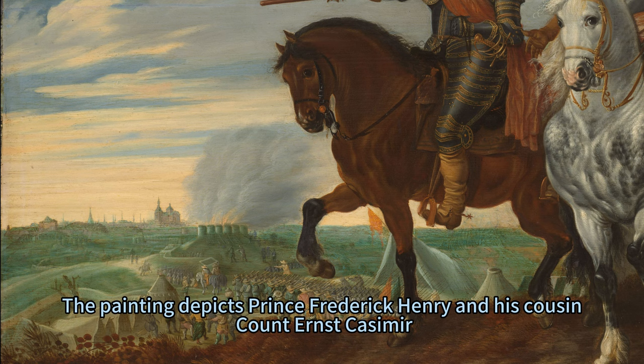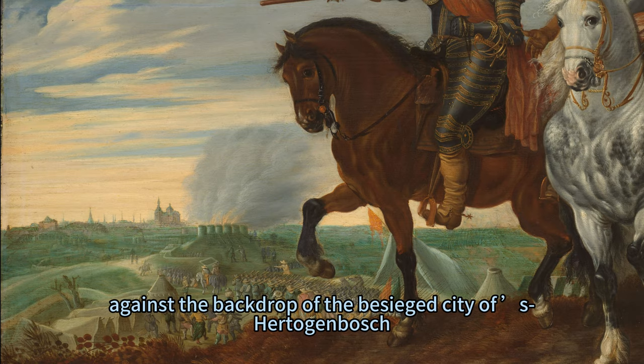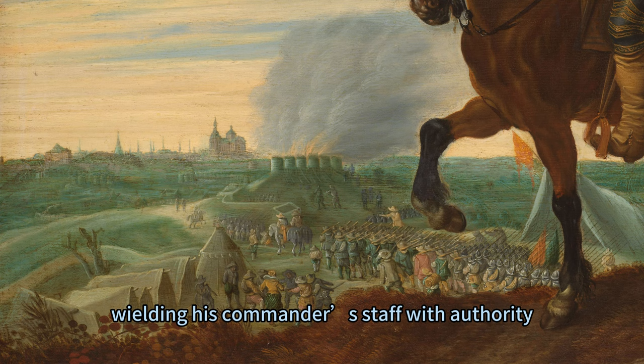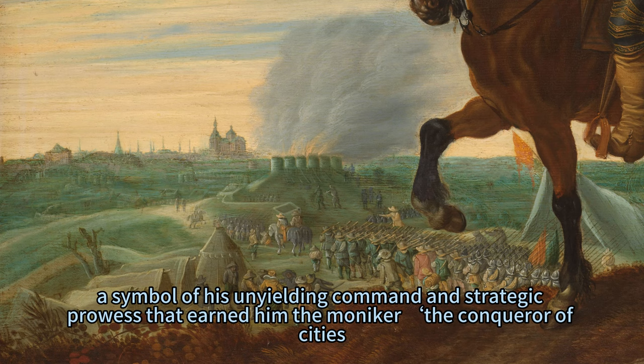The painting depicts Prince Frederick Henry and his cousin Count Ernst Casimir, resplendent on their majestic steeds, against the backdrop of the besieged city of 's-Hertogenbosch. Frederick Henry, wielding his commander's staff with authority, directs it towards the city — a symbol of his unyielding command and strategic prowess that earned him the moniker 'the Conqueror of Cities.'